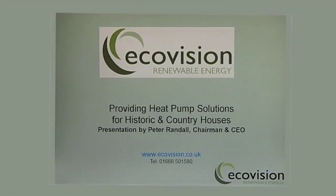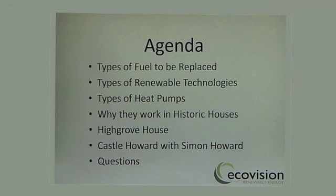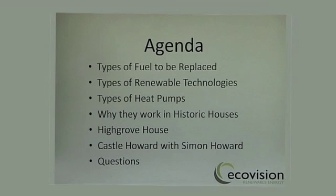What I wanted to do was to take you through a broader description about renewables before Simon then focuses very much on what happened here at Castle Howard. I want to talk about the types of fuel being replaced in your country homes or historic houses, the renewable technologies you might be looking at, and then a bit more detail about heat pumps and why they work in historic homes.